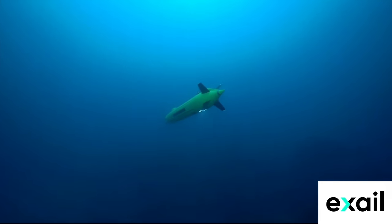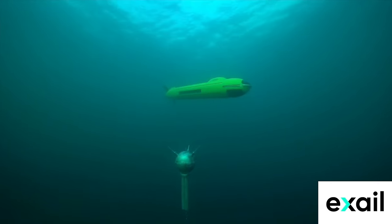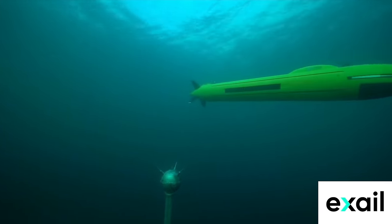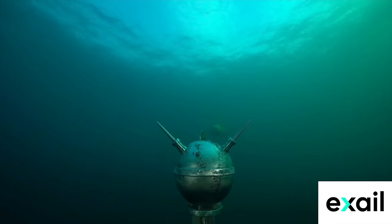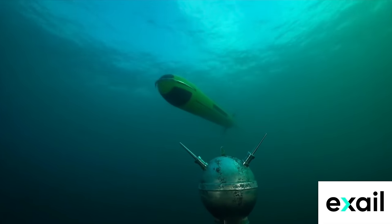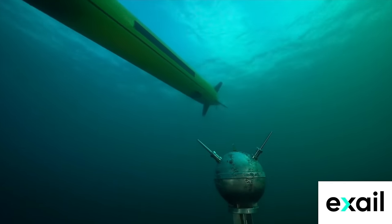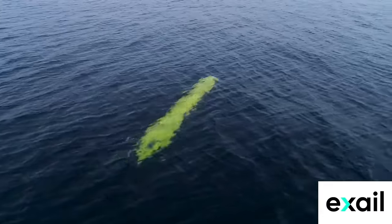From oceanographic research to environmental monitoring, search and rescue missions to defense applications, the A18M stands at the forefront of underwater technology, unlocking the mysteries of the deep and shaping the future of marine exploration. Join us as we dive into the world of the A18M AUV, where innovation meets discovery beneath the waves.